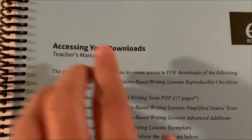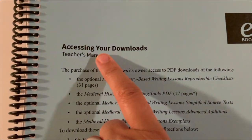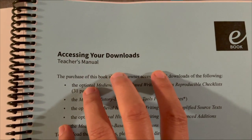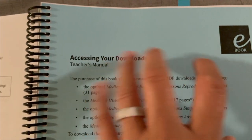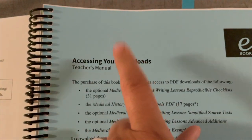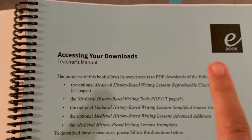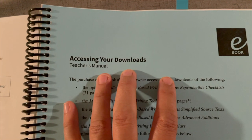In the front of your teacher's manual you'll have a blue page about accessing downloads. If you have a student who needs simplified source texts, you can go to these downloads and actually download the simplified version of those source texts, which is super helpful for students who need things a little more simplified.